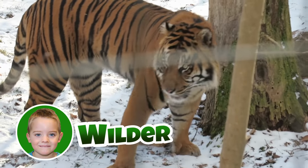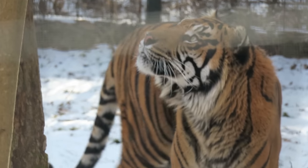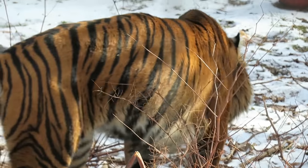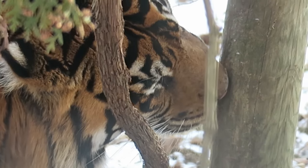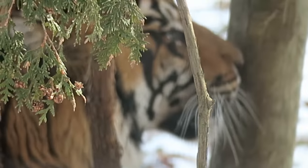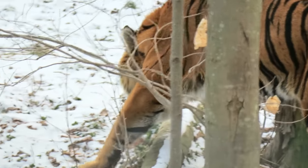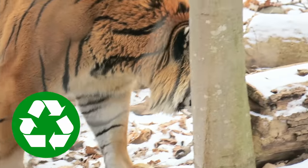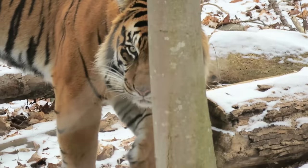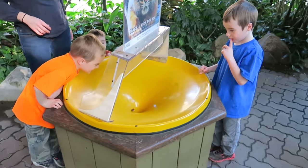Hey everybody, it's me, Wilder! Did you know this is a Sumatran tiger? They're the smallest of all the tiger species. A tiger's roar can be heard up to two miles away. Sumatran tigers are on the endangered species list. There's only 400 of them left in the entire world. They're losing their habitat because the forests they live in are being cut down and turned into things like toilet paper. We can all help the tigers by buying products made from recycled sources so the forests they live in don't have to be cut down.